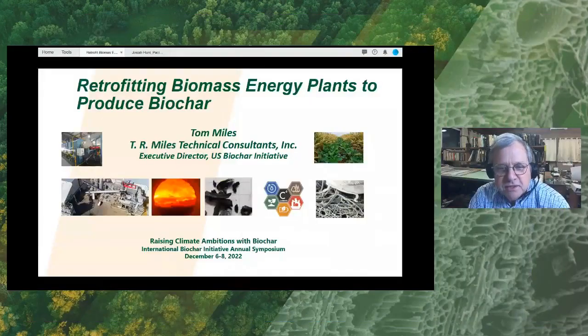Thank you, Annie. Pleasure to be here. As Annie described, I've spent much of my career with biomass energy and biomass energy plants. And since about 2004, I've been interested in biochar — not only systems for generation of the biochar, but also systems to apply it.